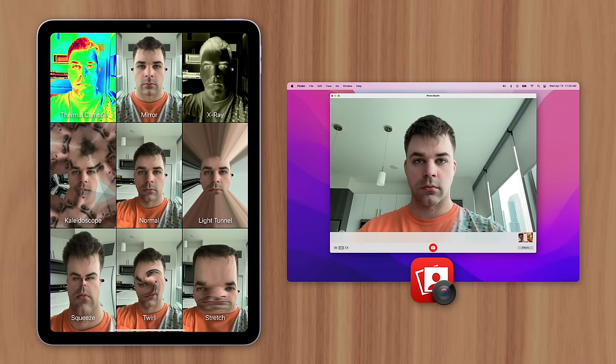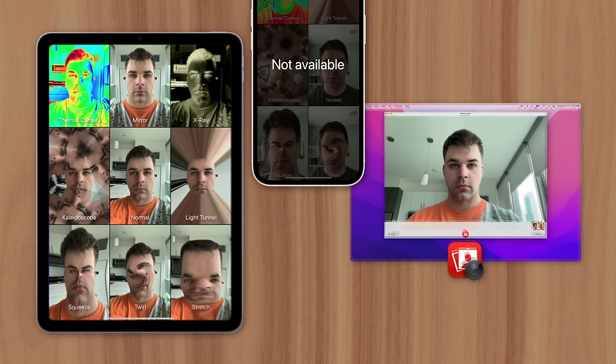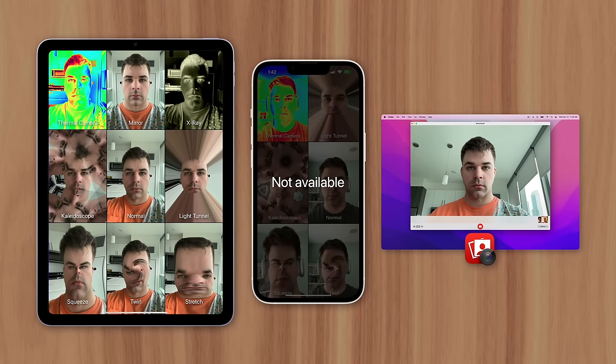If you have an iPad or Mac, you're probably familiar with Photobooth, an app used to take photos and video with the device's built-in camera. But despite the application being made by Apple, they didn't make it available on iPhone, their most popular device with their most advanced camera system.